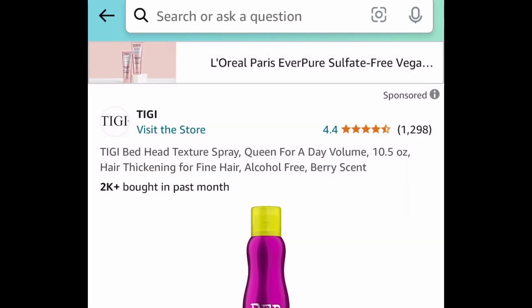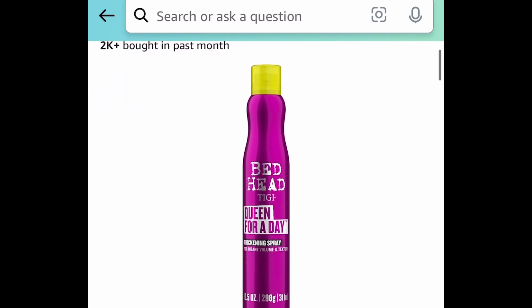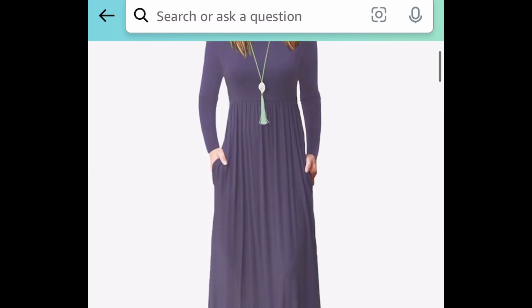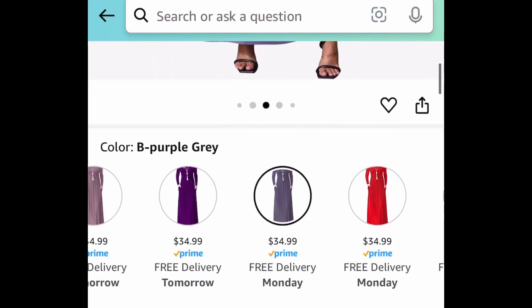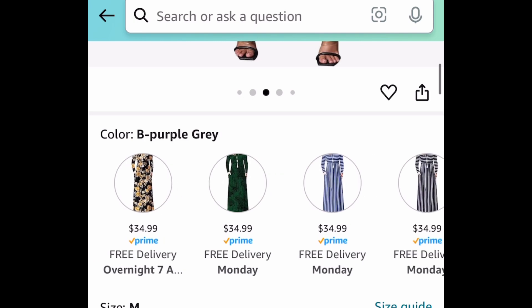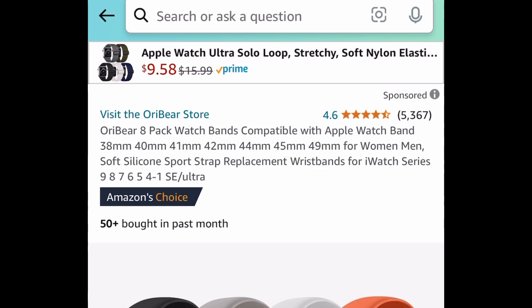Next product is hair care. This is a Bed Head texture spray for amazing volume — a 10.5 ounce container for under $10. You can subscribe and save even more. Next, long sleeve maxi dresses — you get to choose from so many colors and they even have ones with patterns. These are currently priced at $34.99, but clip the coupon and put in a code and you can snag one for $10.49. They have amazing reviews.